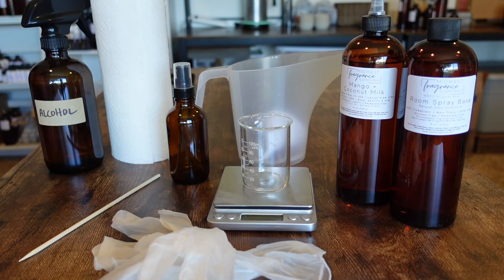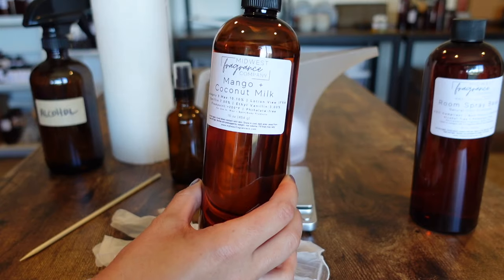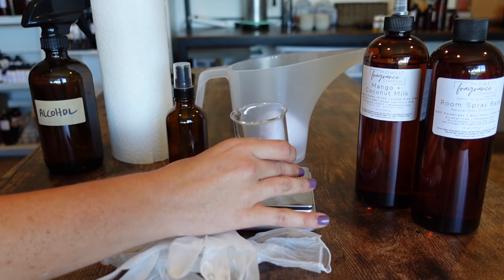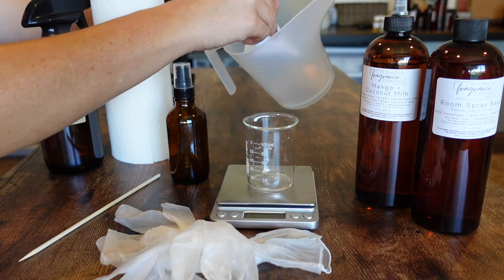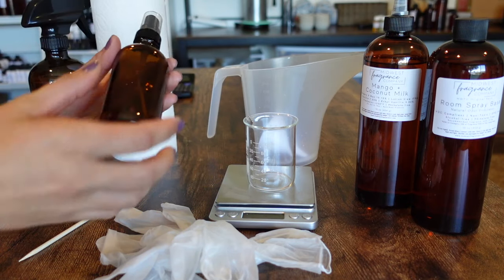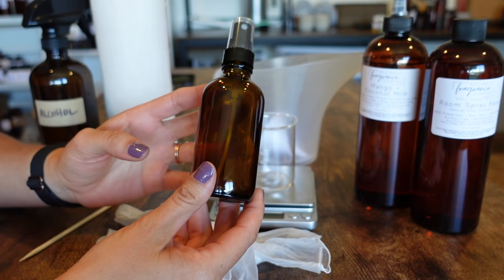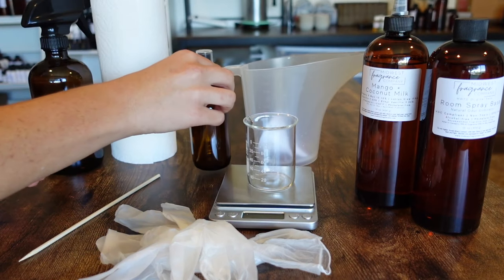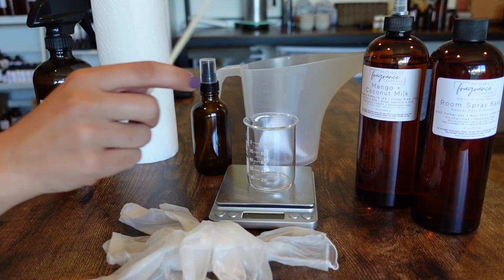So now let's go over the supplies I use to make the room sprays. We have the base we just talked about, fragrance oil — this one is mango and coconut milk from Midwest Fragrance Company — a glass beaker for pouring the fragrance oil, a scale, a plastic pouring pitcher with a little funnel, gloves, paper towels, alcohol, and a little skewer for pouring the room spray out. The bottles I use are four ounce amber Boston Round bottles from Glass Bottle Outlet — I'll link them below.